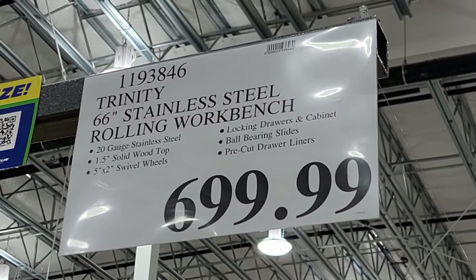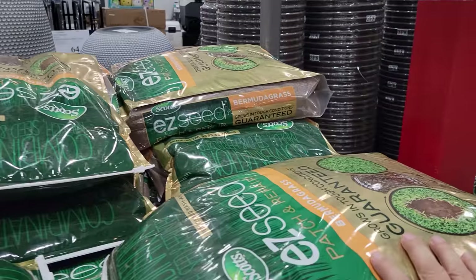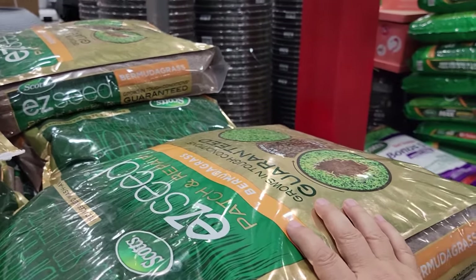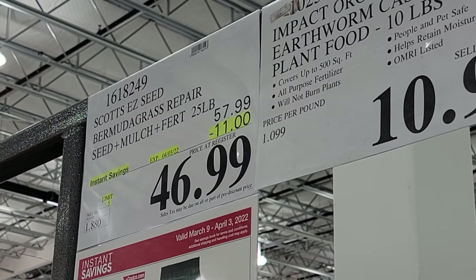With spring just around the corner, Scotts Easy Seeding Bermuda grass repair is $11 off, expiring April 3rd.